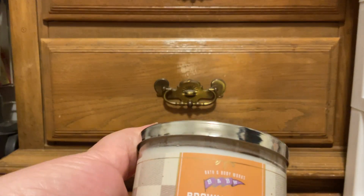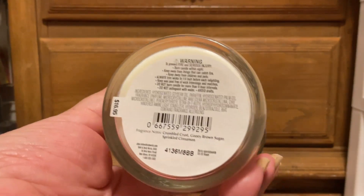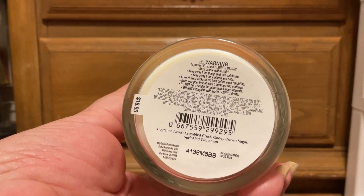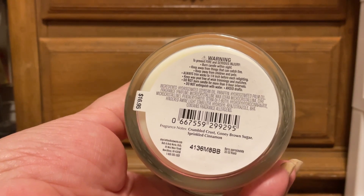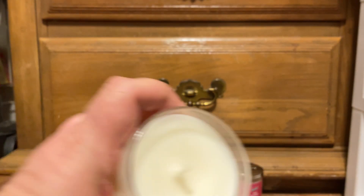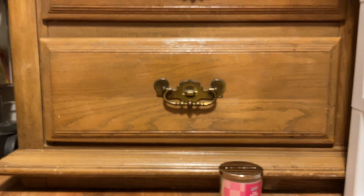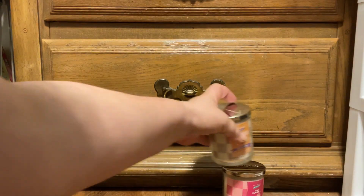Then I picked up the Brown Sugar Toaster Treat — Sweet as Sugar. Scent notes are crumbled crust, gooey brown sugar, and sprinkled cinnamon. White wax, thick ropey wick. That smells good.